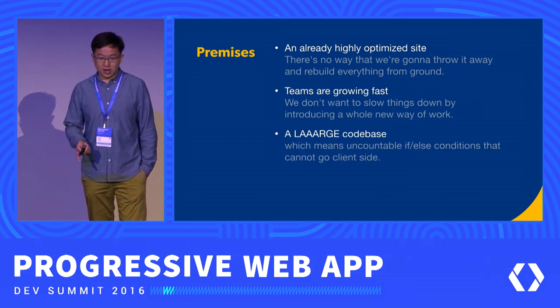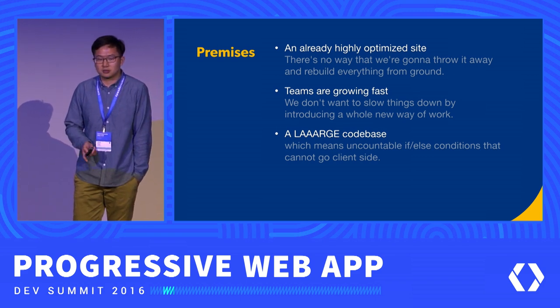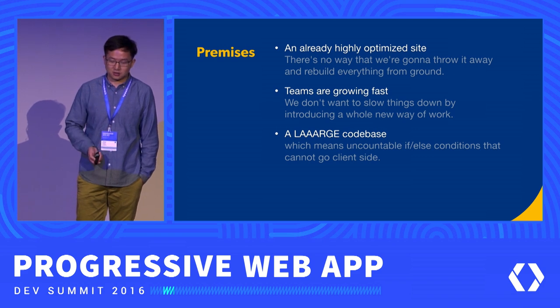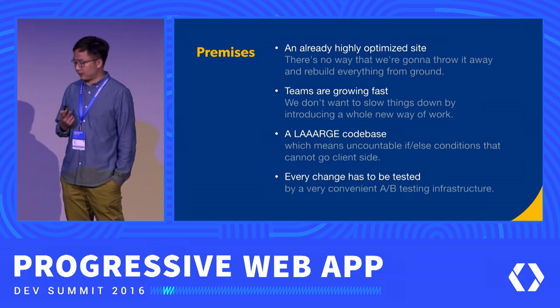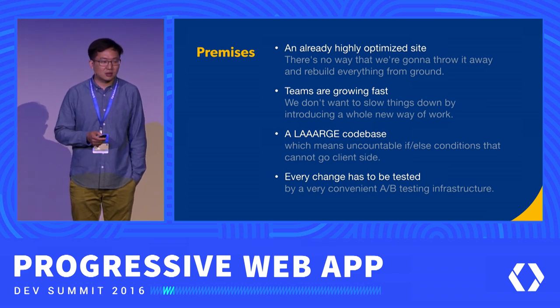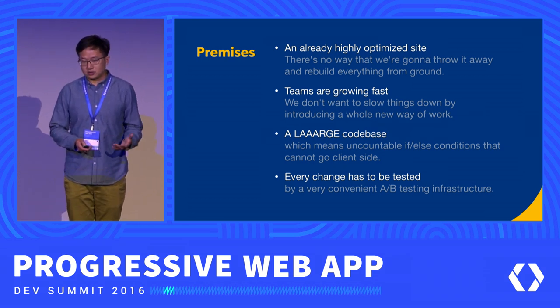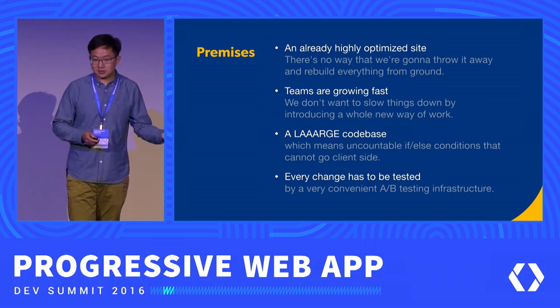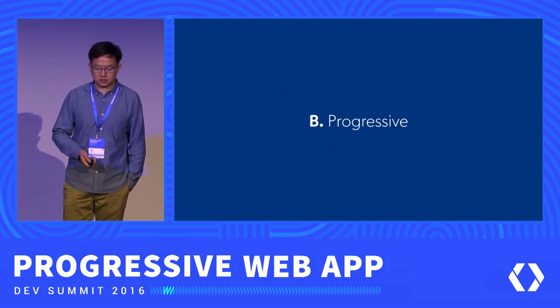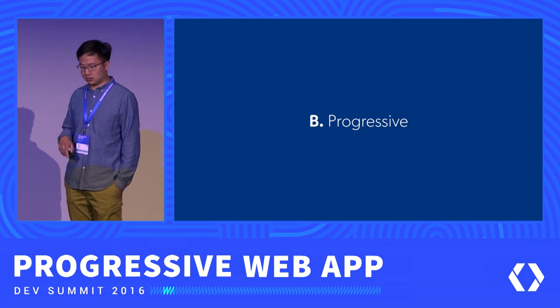We have a very large code base that has been serving the website since the beginning — since 1996, of course. And we have a very convenient A/B testing infrastructure that we use for every feature we put online, and we have to use that for new features like service workers too. That's why it's very important to be progressive — and that's the whole idea of progressive web app, right?